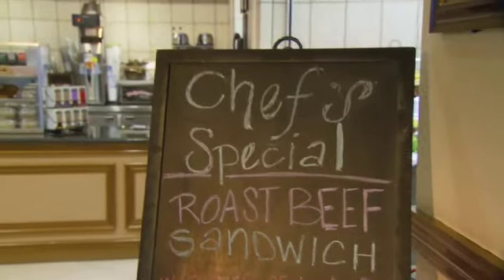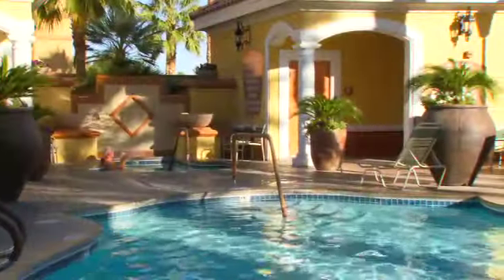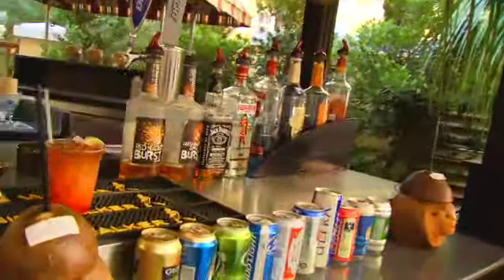Working up an appetite? Hit the Oasis Cafe for breakfast or lunch. After a full day of relaxation, start your evening off right at a game night social at the Lounge Bar.